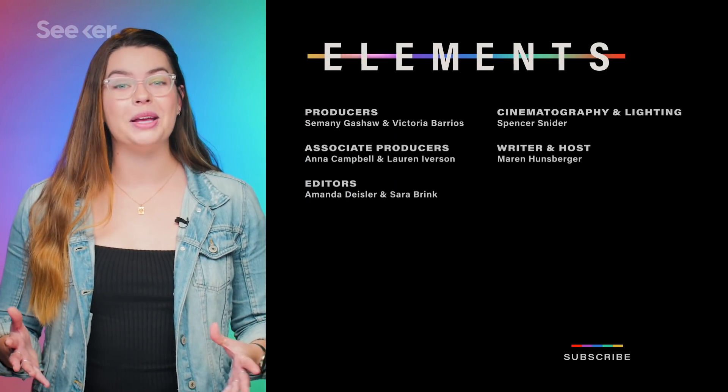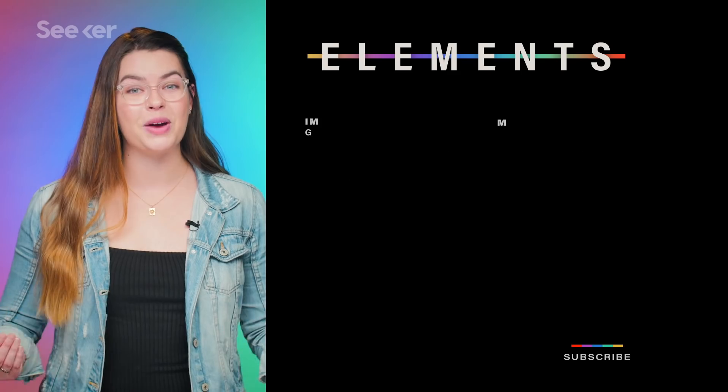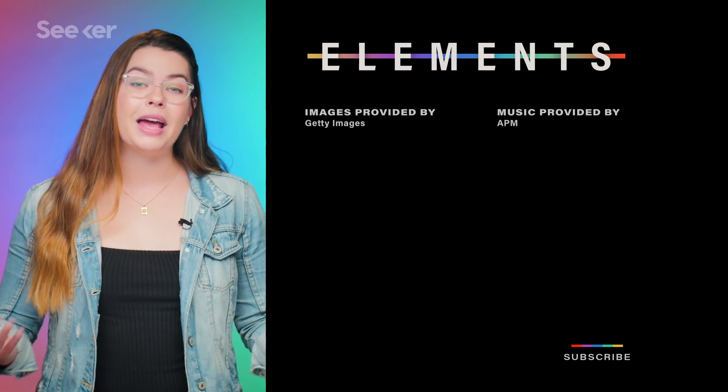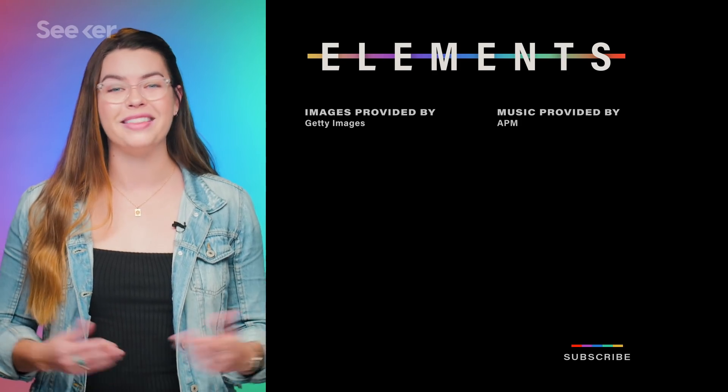If you want even more on groundbreaking medical discoveries, check out this video on heart patches, and subscribe to Seeker for all of your biomedical news. If you have something else cancer-related that you want to see us cover, leave it in the comments below. Thanks so much for watching.